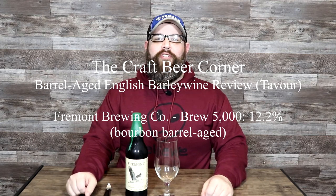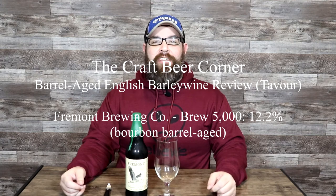Hello and welcome to the Craft Beer Corner. For today's beer review we're jumping into a big barrel-aged English style barley wine from Fremont Brewing. The specific beer is called Brew 5000. It clocks in at 12% ABV and Fremont Brewing is based in Seattle, Washington.